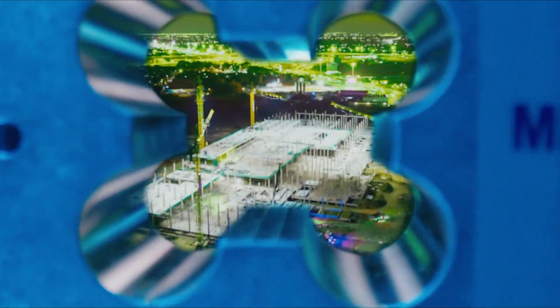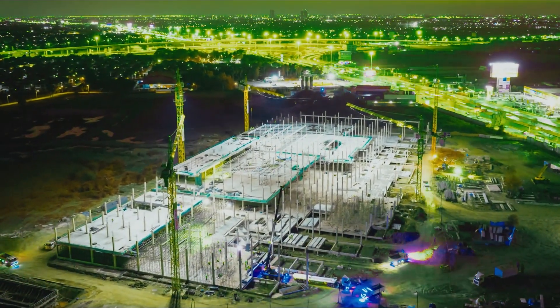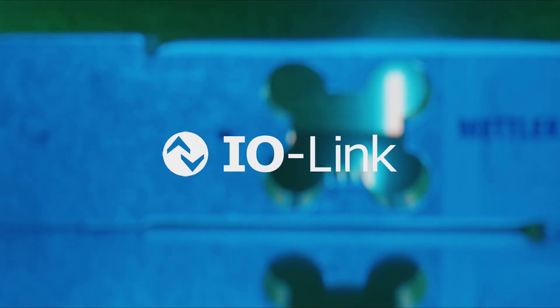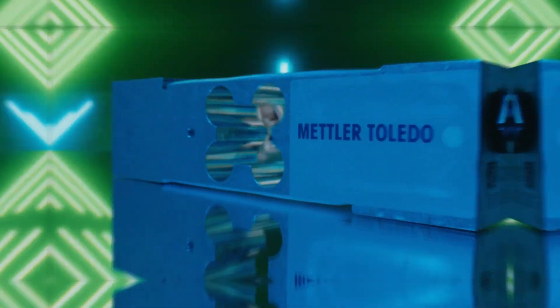Mettler Toledo are a global company that produce products for industrial manufacturing processes, and the specific product video we're filming today is for their SLP load cell, and specifically the IO-Link, which is a new part of the technology for that particular product.